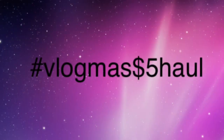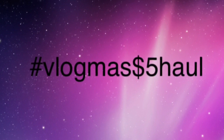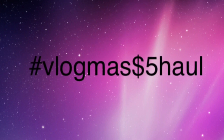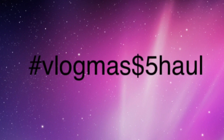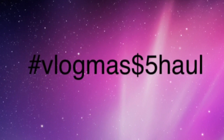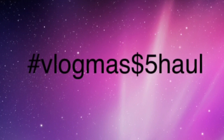It is day 19 of the Vlogmas $5 haul challenge. We are in the final stretch to December 24th. Hopefully you're getting good things to put up for your pantry — not necessarily for long term, but just maybe something you can fall back on should you not be able to get out of your house for a couple of days.